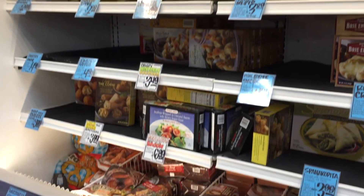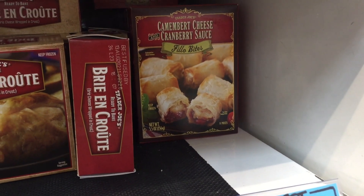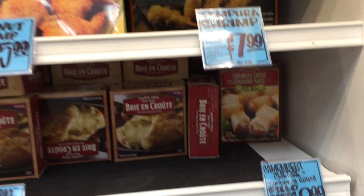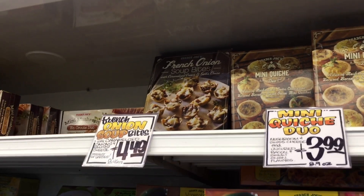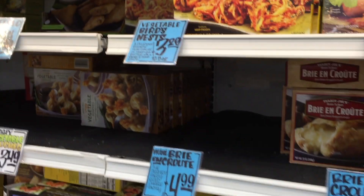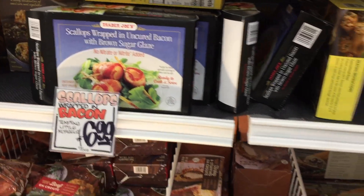I'm finding some gems in this frozen section — this is where they put all the special items they want to highlight. Look at this — I'm also freezing, by the way, bring a sweater. This cranberry sauce filled phyllo bites — that looks really interesting, $4 for those. Tempura shrimp, pimento cheese puffs, mini quiche, French onion soup bites. A vegetable bird's nest — have you had them? Vegetable pouches. Scallops wrapped in bacon — I would definitely try those.